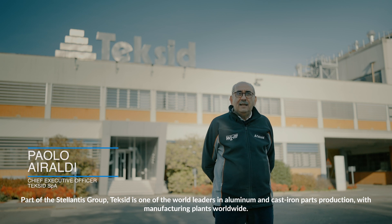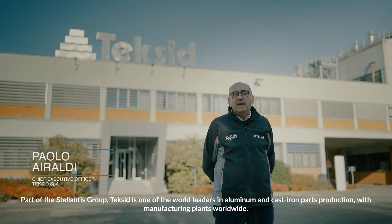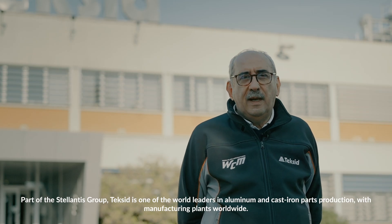Part of the Stellantis Group, TechSeed is one of the world leaders in aluminum and cast-iron parts production, with manufacturing plants worldwide.